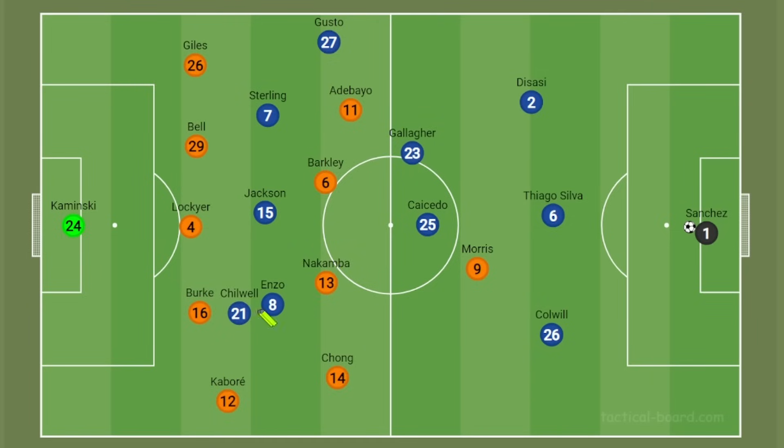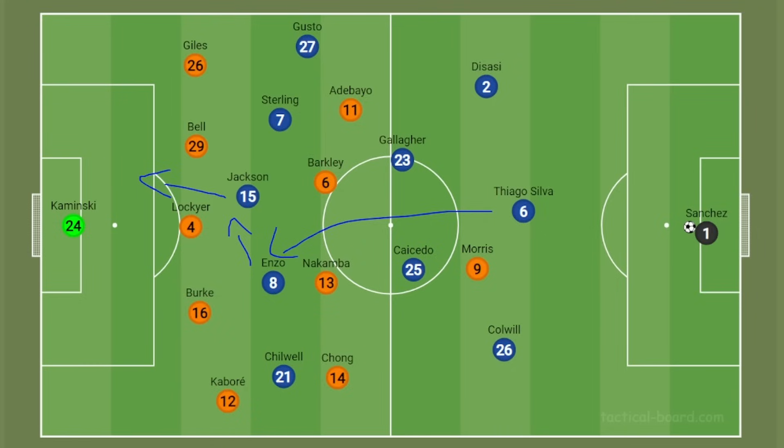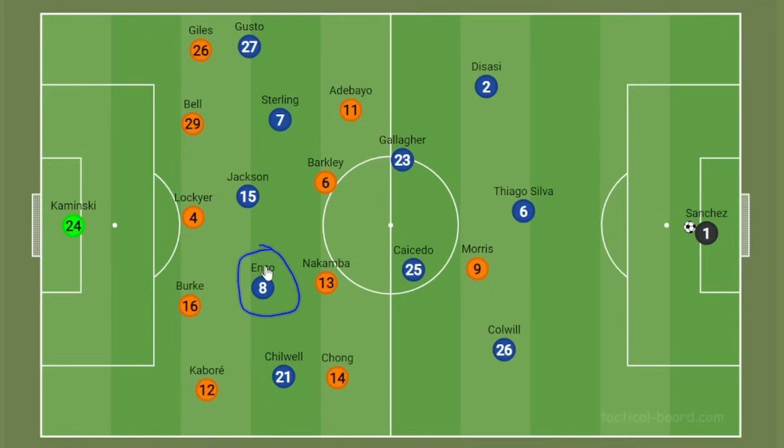Both sides of the pitch would interchange, with Chilwell swapping with Enzo sometimes, and Sterling often finding himself out wide too. For the majority of the first half, Enzo was directly filling in for Chukwemeka and playing that position as it would normally be played. Enzo was important because our way of creating chances comes from direct balls up to our forwards — Jackson holding up the ball, or Sterling and Enzo in the forward positions popping it into Jackson or an overlapping fullback. We saw this early on with Enzo receiving a direct pass from Silva, laying it off for Jackson.